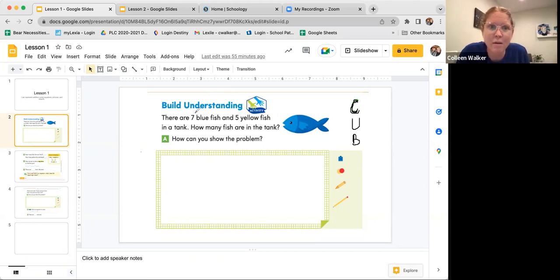Circle the numbers. I'm going to circle the seven and circle the five. Step two, underline the question: how many fish are in the tank? Step three, box key words. There are seven blue fish and five yellow fish. That word 'and' is giving me a clue that I'm going to have to put these numbers together to figure out the total. So let's box 'and.' We boxed it.